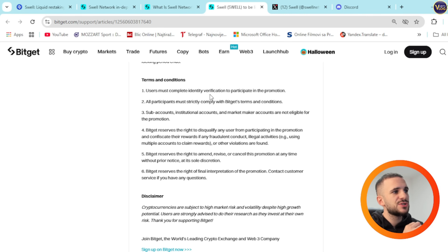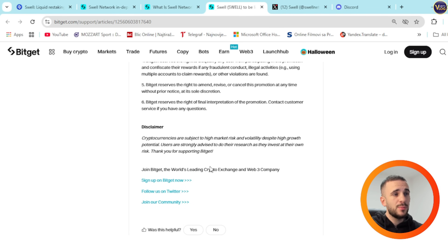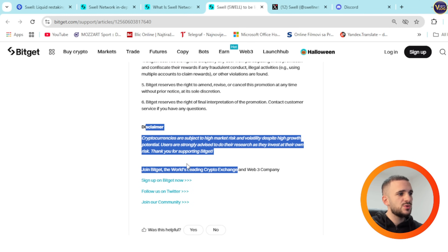Terms and conditions: users must complete identity verification to participate in the promotion. All participants must strictly comply with BitGet's terms and conditions. Sub-accounts, institutional accounts, and market maker accounts are not eligible. BitGet reserves the right to disqualify any user and confiscate rewards if fraud, illegal activities using multiple accounts, or other violations are found. BitGet reserves the right to amend, revise, or cancel this promotion at any time without prior notice at its sole discretion, and reserves the right of final interpretation of the promotion. Contact customer service if you have any questions.